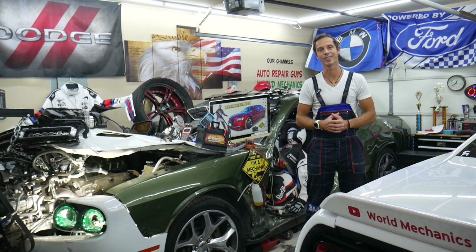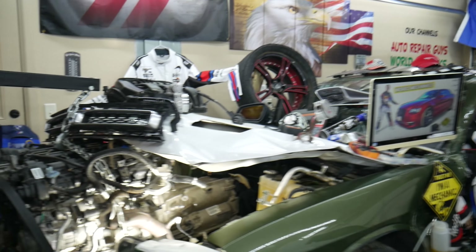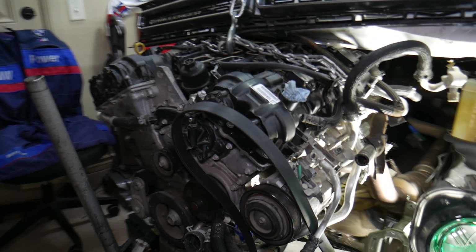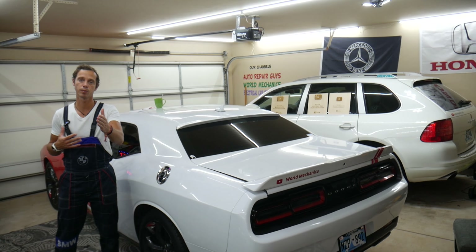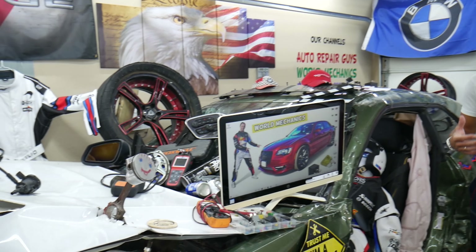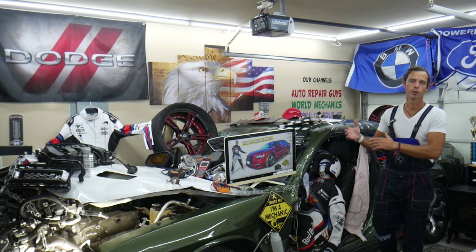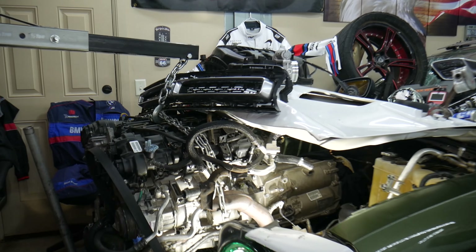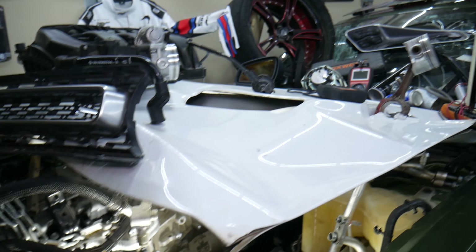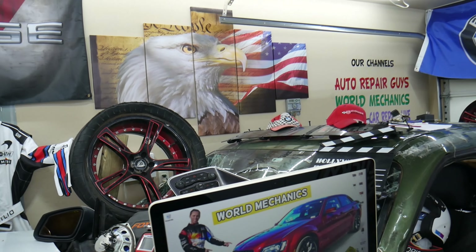Before we start, a little bit about us: every single car we get here at the garage, we try to make at least two to three hundred free repair videos. Our mission at the shop is to save you as much money as we can. All we need in return — please subscribe to the channel and like the video so we can keep making these free videos. We cover engines, transmissions, engine codes, fuses, relays — you can find information about almost anything. We have more than fifteen thousand free repair videos on our YouTube channels that can save you thousands of dollars in future repairs.